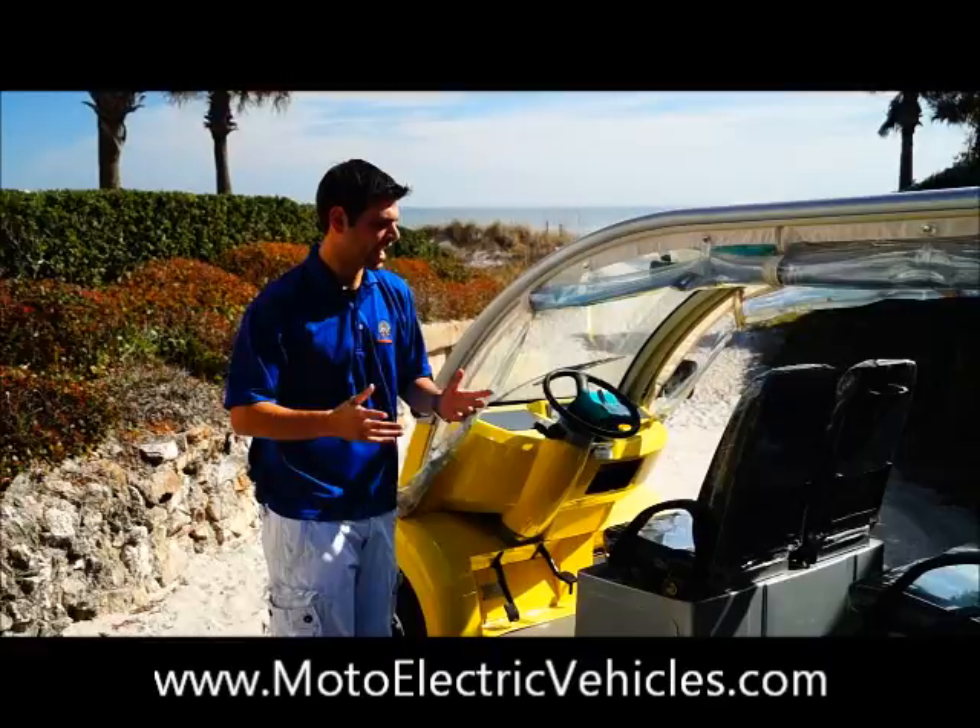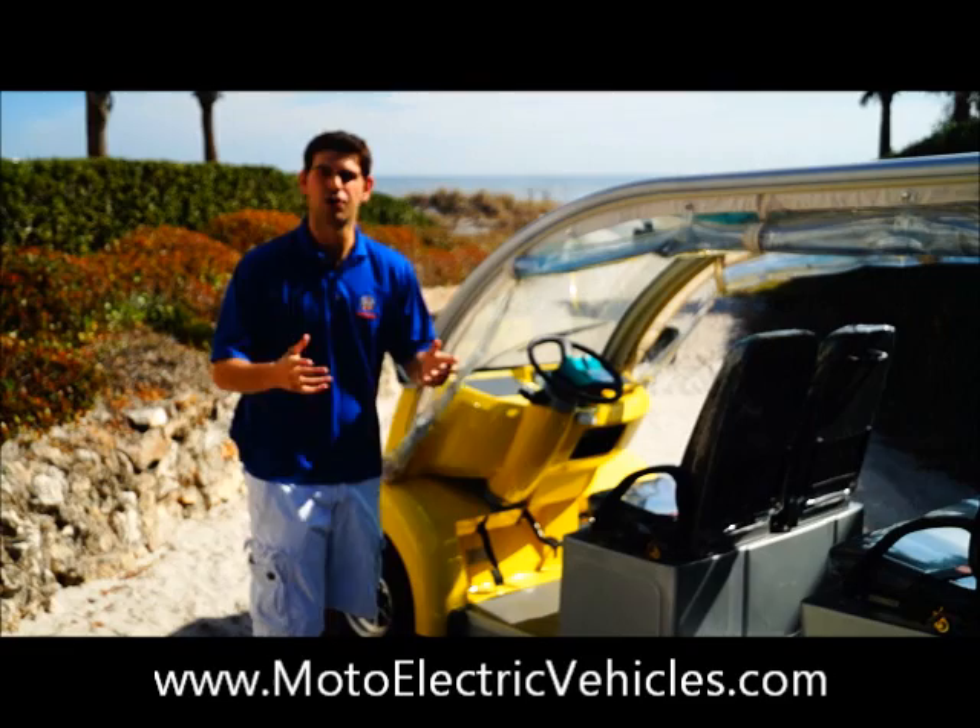This is a standard six passenger model. You've got four seats facing forward — they're artificial leather captain's chairs. You also have one reverse seat to fit your six passengers, and all your batteries are located underneath the seat.